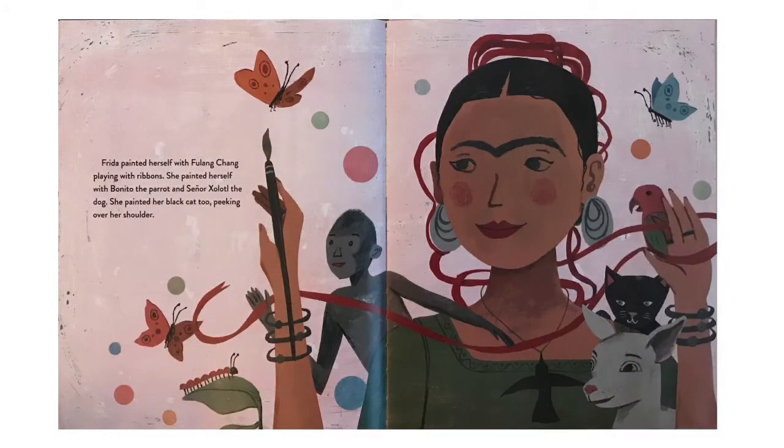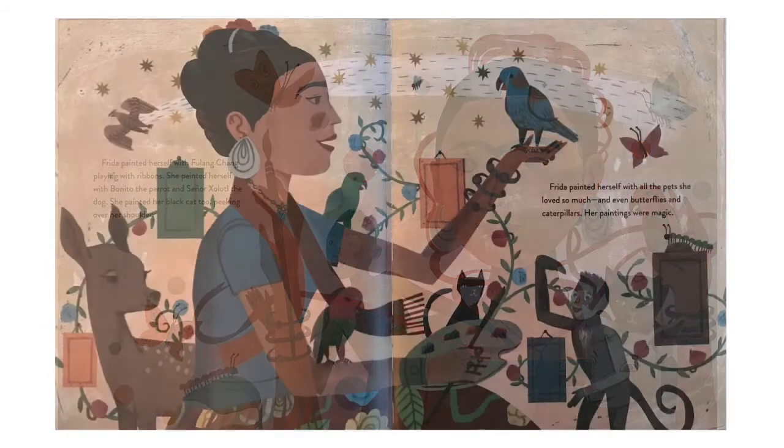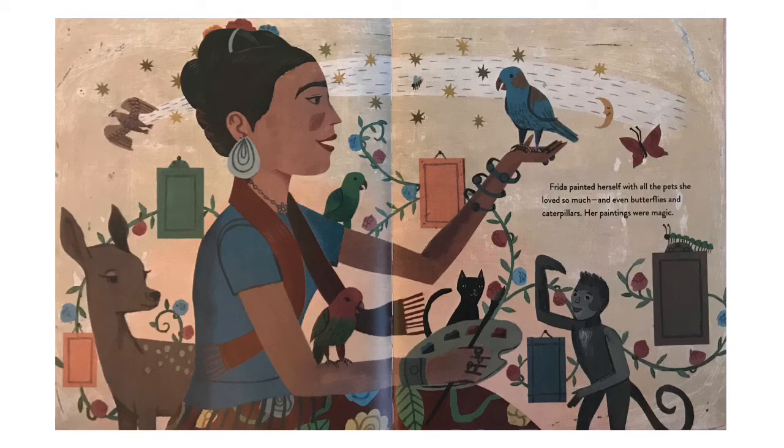Frida painted herself with Fulang Chang playing with ribbons. She painted herself with Bonito the parrot and Señor Xolo the dog. She painted her black cat too, peeking over her shoulder. Frida painted herself with all the pets she loved so much, and even butterflies and caterpillars. Her paintings were magic.